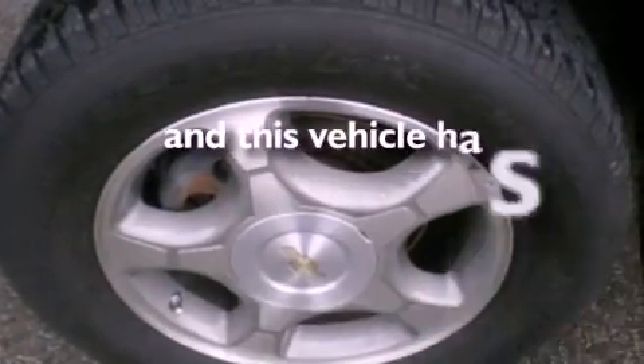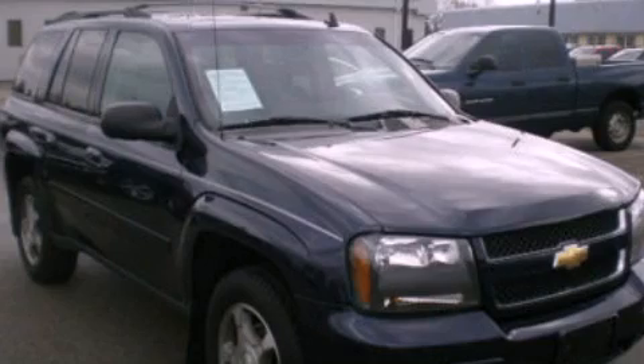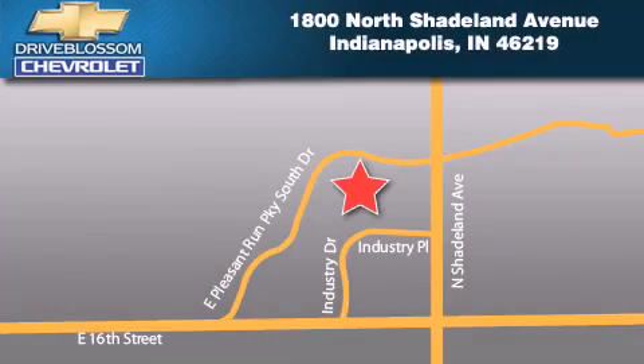This vehicle has less than 75,000 miles. This vehicle won't last long at this price. Call and arrange a test drive now. Blossom Chevrolet is located at 1-800 North Shadeland Avenue in Indianapolis. Our goal is to exceed all of your expectations to ensure that you'll return for future visits.